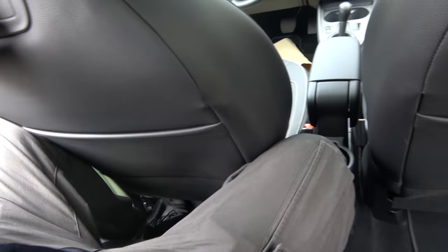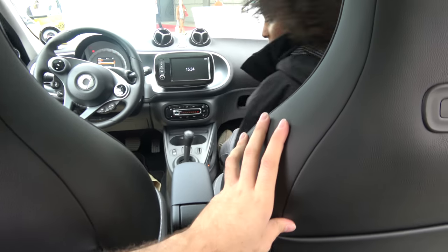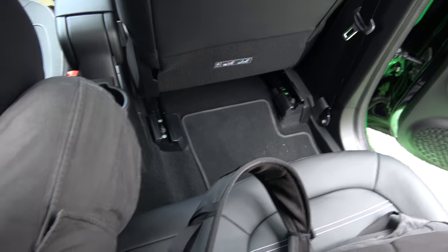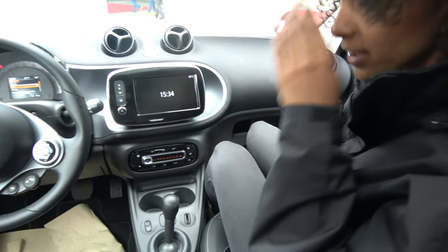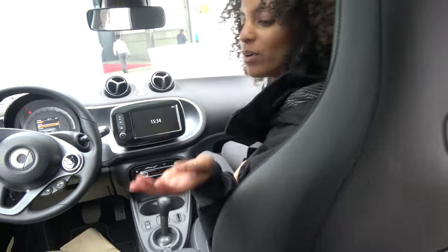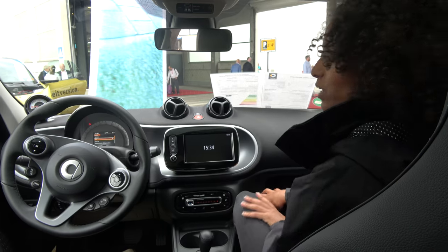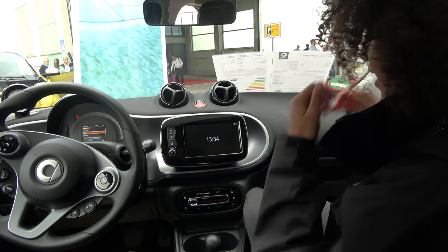I'll just jump in right here. It's a little bit tight, but the seat can go forward, right? Yes, it goes forward. Now there's a lot of space. So with four seats — two kids, parents, or four friends — everyone has their space.